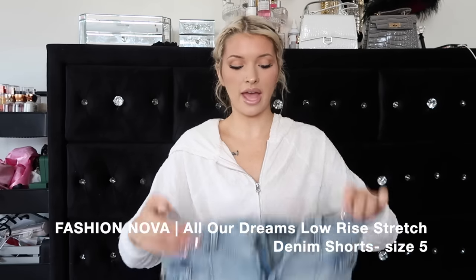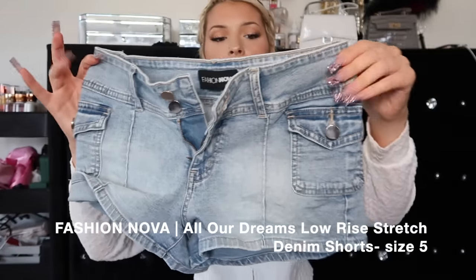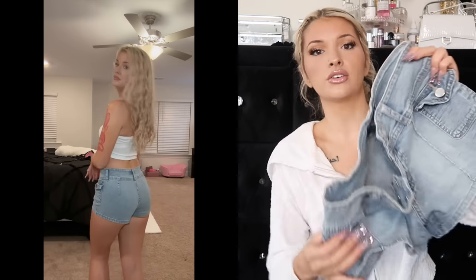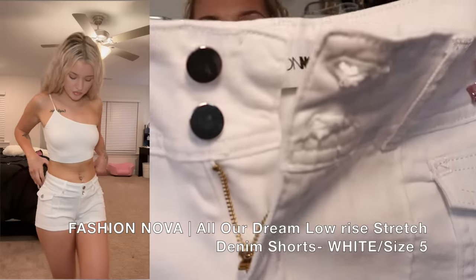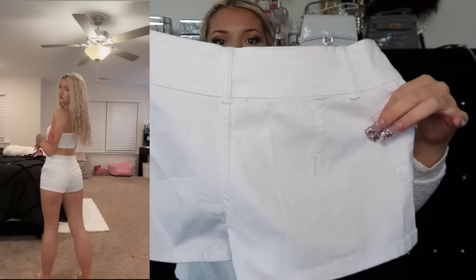First things first, we have these light blue jeans from Fashion Nova. They are super cute, very stretchy. I love the feel of these. They have some little pockets in the front and then actual back pockets too. Super cute, has two buttons, super stretchy. I also got them in white. What I really like is the zipper is gold. This is what the back looks like - super stretchy basic shorts that everyone needs in their wardrobe.